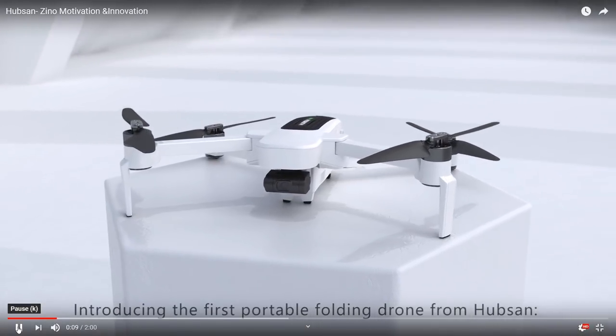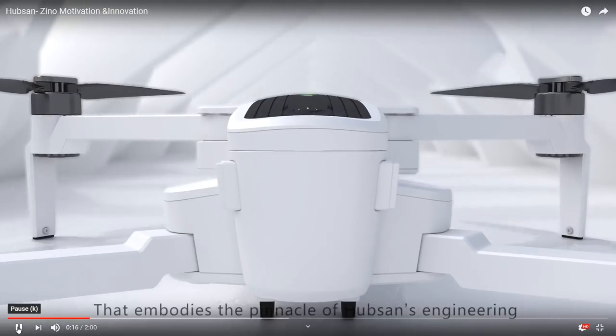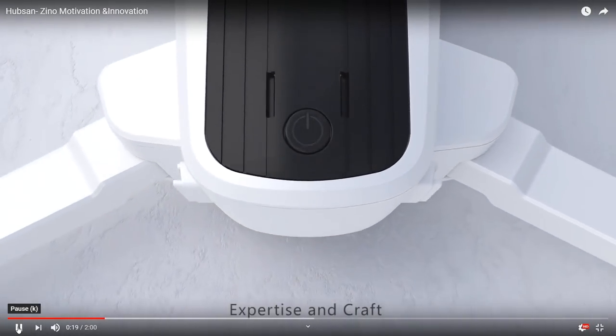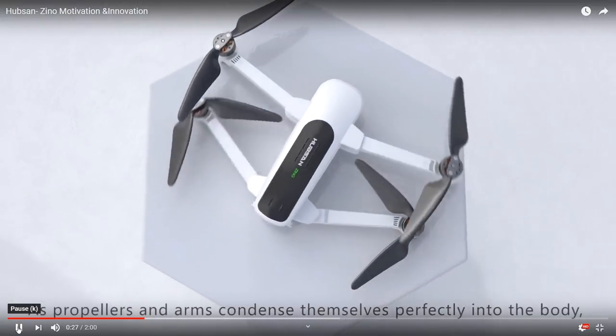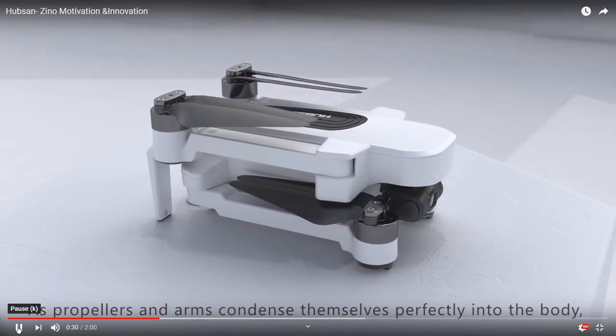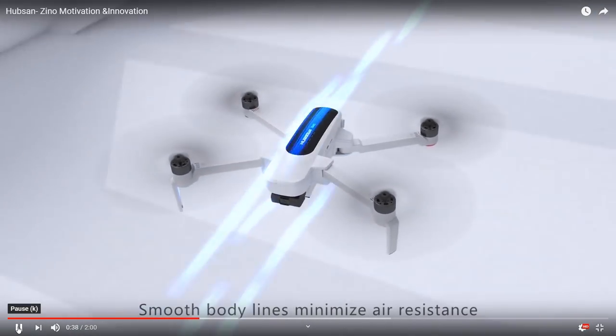Introducing the first portable folding drone from Hubsan — the all-new Hubsan Xeno. A new precedent in design and scientific intelligence that embodies the pinnacle of Hubsan's engineering expertise and craft. Witness the practical understanding of space and portability built within an innovative folding structure, as propellers and arms condense perfectly into the body, reducing total aircraft surface area. Simple design meets sleek aerodynamics. Smooth body lines minimize air resistance.